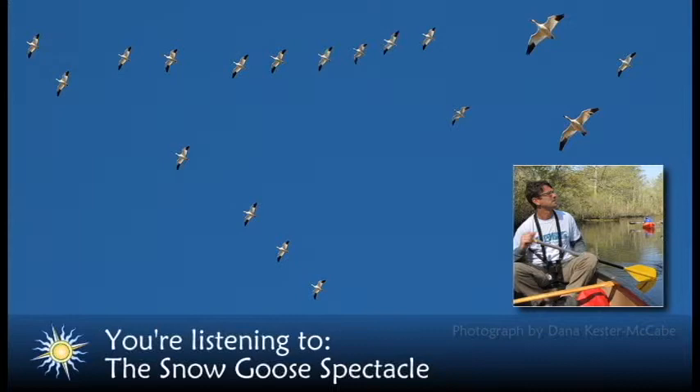Snow geese are also found feeding in Bombay Hook's nearby farm fields on grasses, clover, and leftover corn and soybeans. In feeding flocks, lookouts keep an eye out for eagles and other predators. If they see a threat, the lookout will call out to the rest of the flock, which then takes flight.